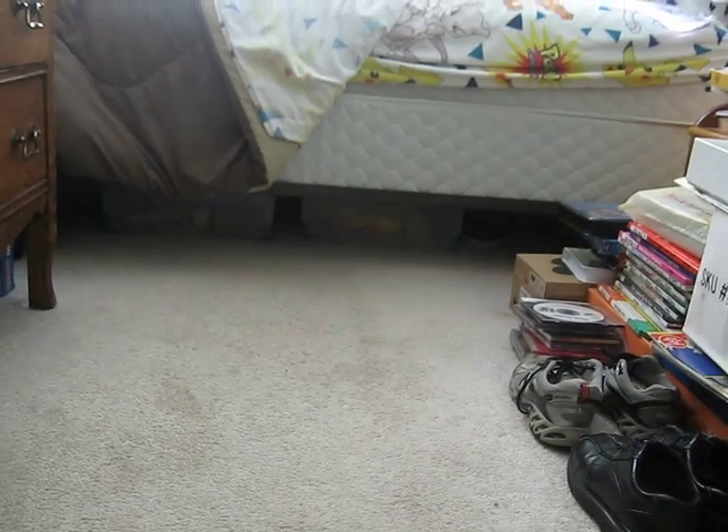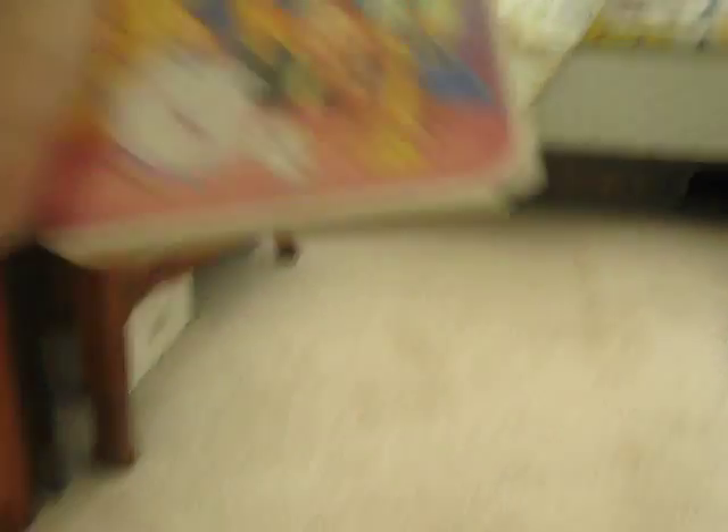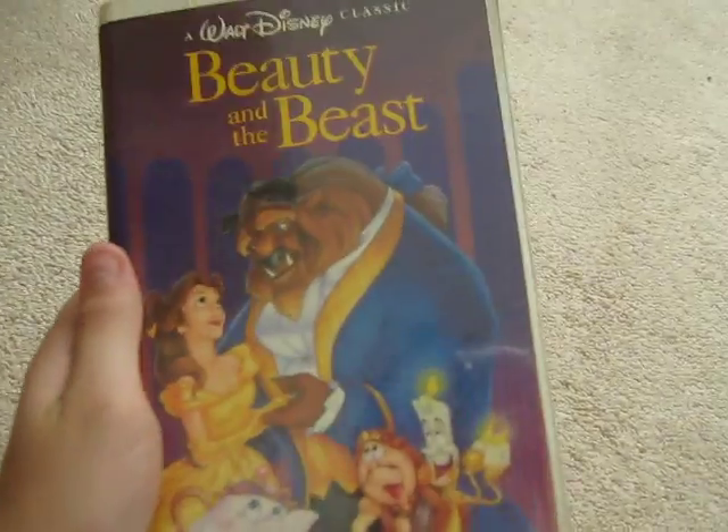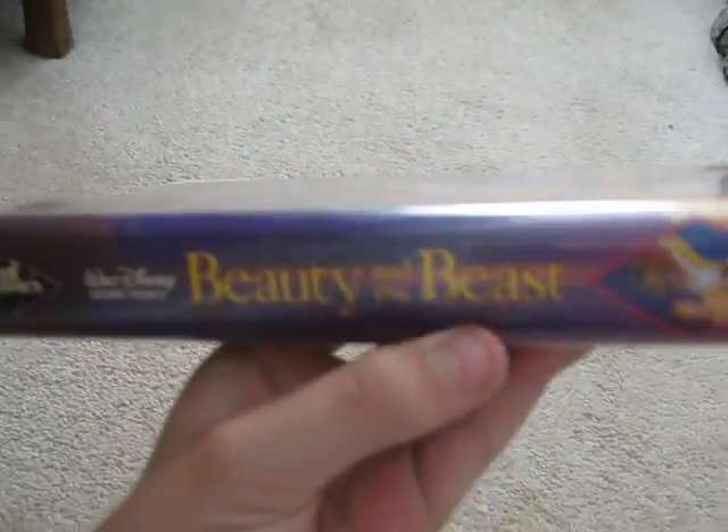The film I'm going to be talking about is, of course, one of MartinStone21's favorite Disney films. The film is Beauty and the Beast. This is the original 1992 VHS, which I got in late 1993.